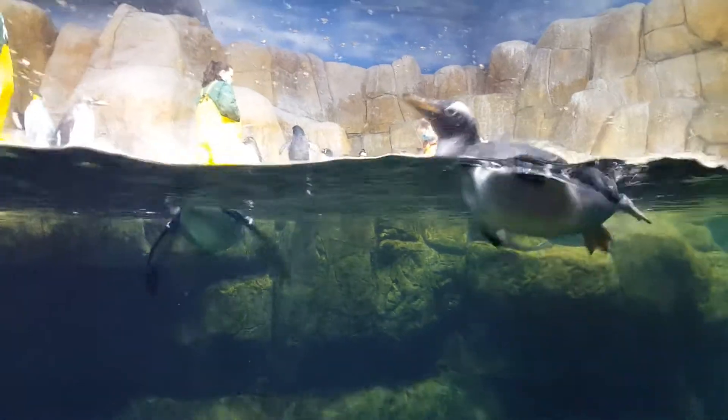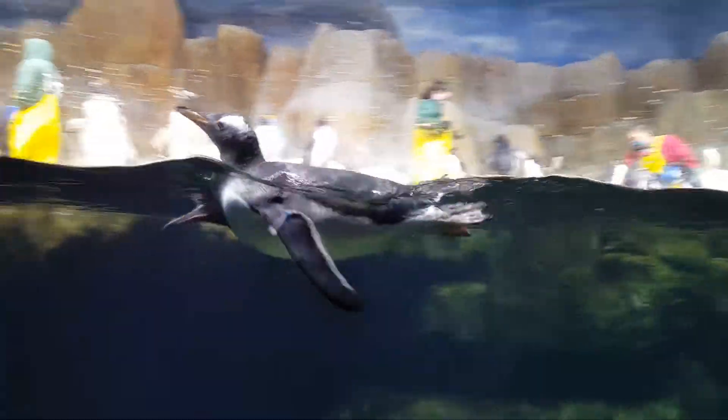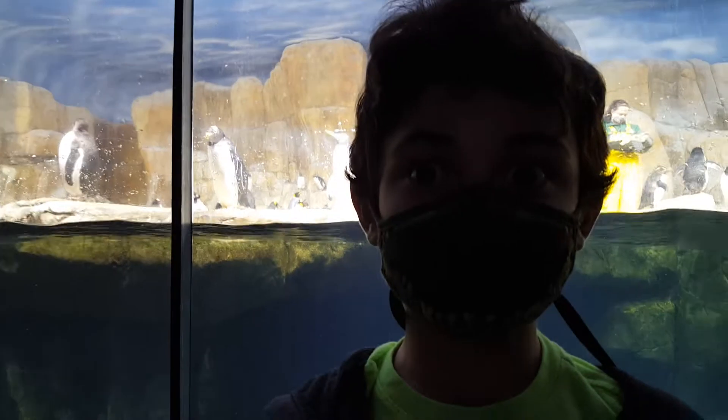That guy is coming right towards the camera which is funny. And they're pretty big if you see up close, and they have a large area to swim in. So these guys can swim in. This is amazing.